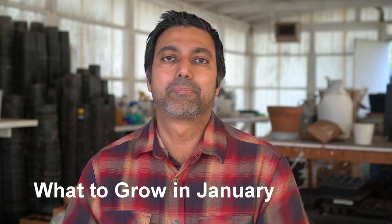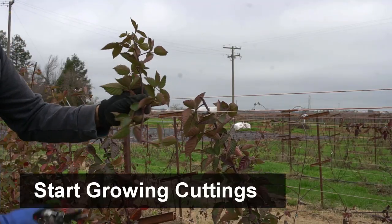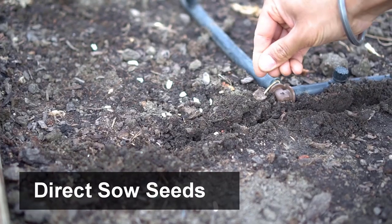Hello everyone, this is Jack. Have you ever wondered what you can plant or grow in January? Well, there's a lot you can do in January. You can start your cuttings, your seedlings, and there are certain plants you can even plant outside in January too. So let's get started.